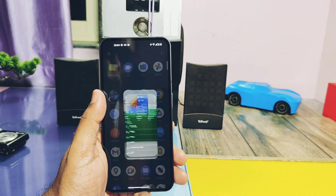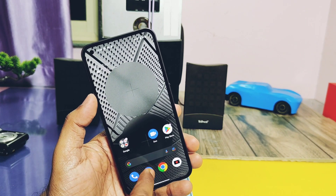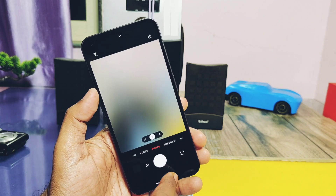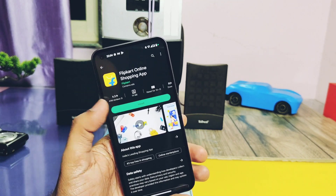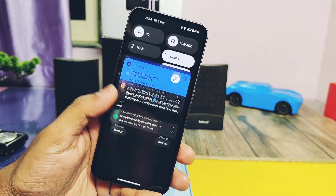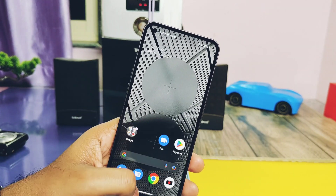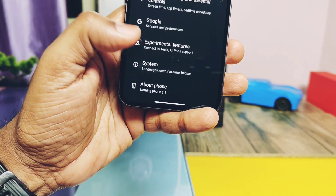This is a very bad score compared to Nothing OS Android 11 versions. Only Ancient OS, an Android 13-based custom ROM, gave me a better CPU throttling score of 93%. You can check that video from the link under the video description. Now it's time to discuss the full changelog.